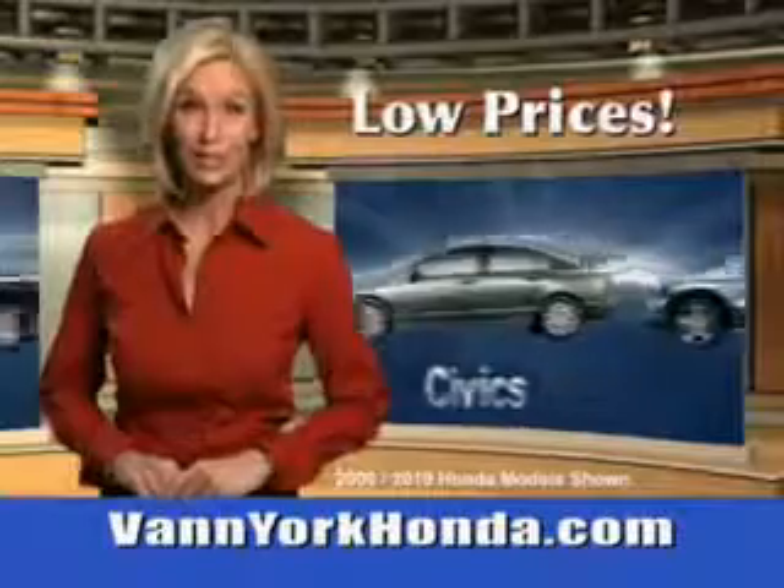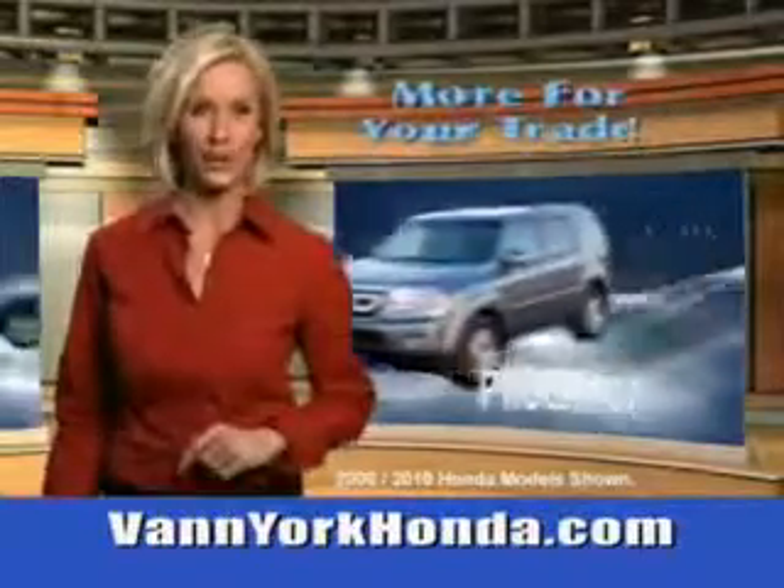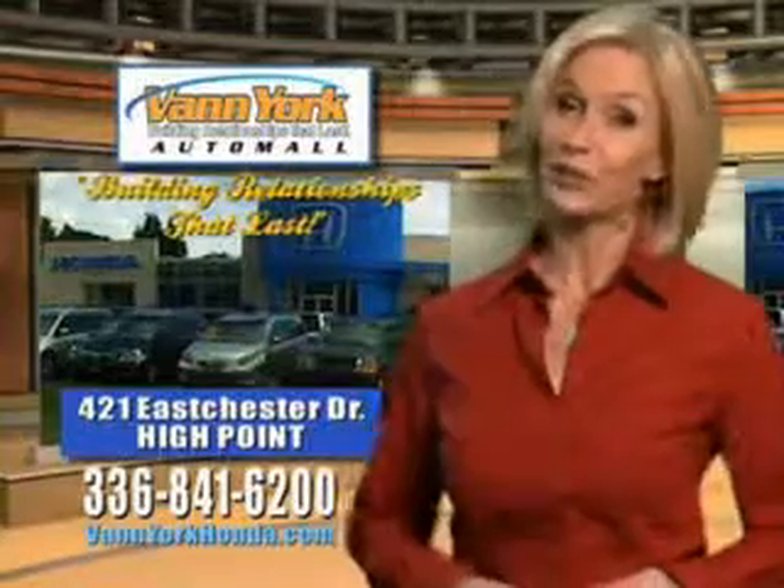Low prices on new and certified Hondas, great selection, great service and more for your trade. Van York Honda, building relationships that last.